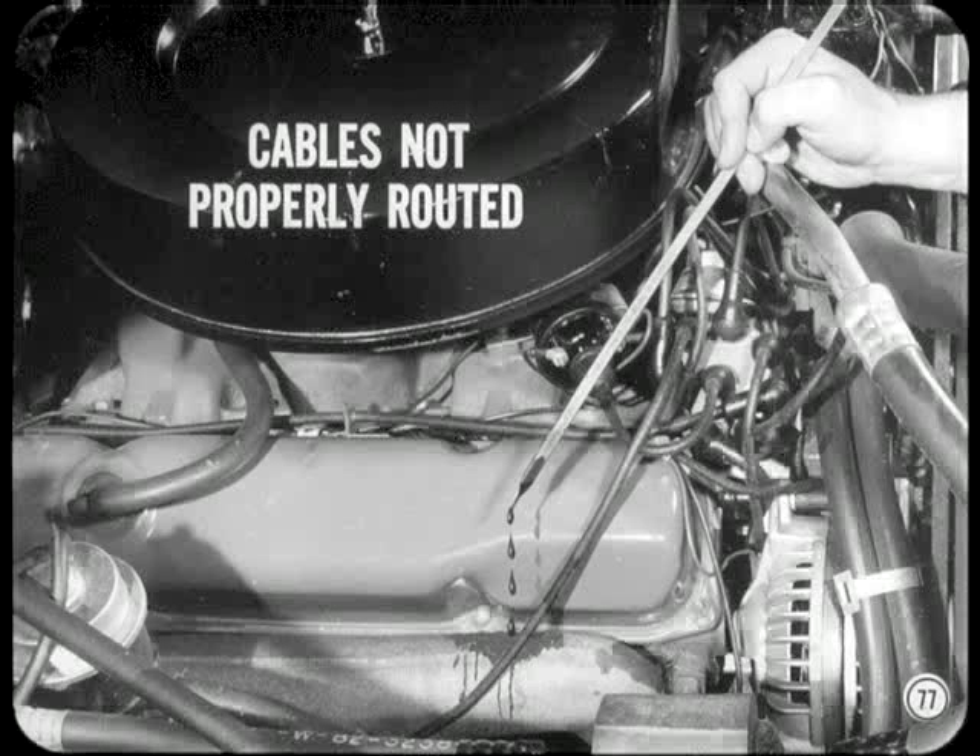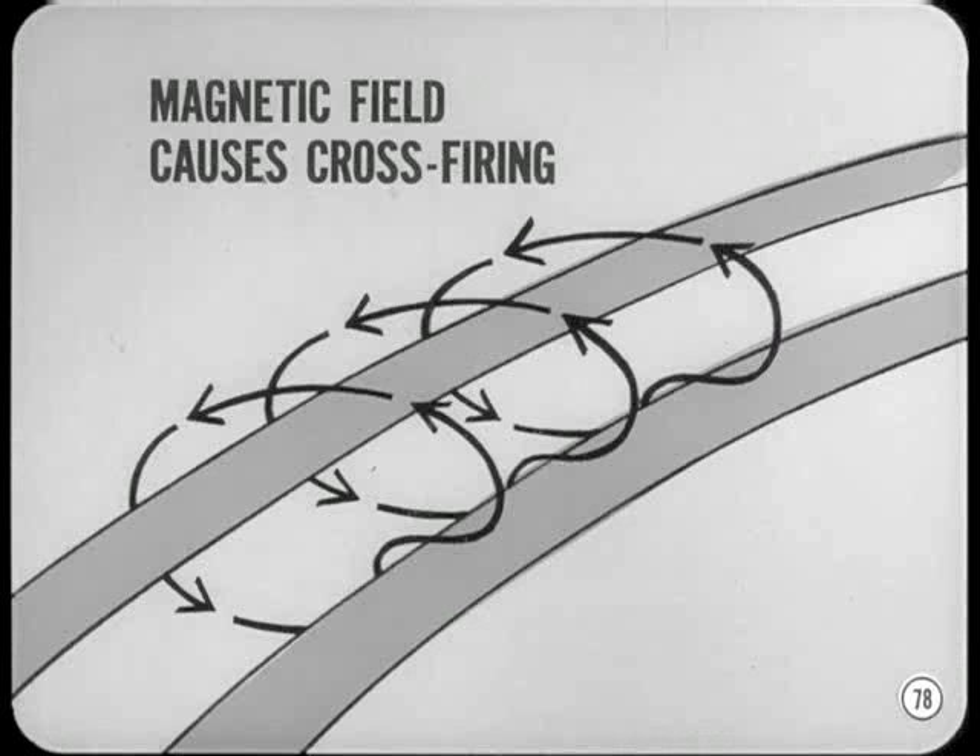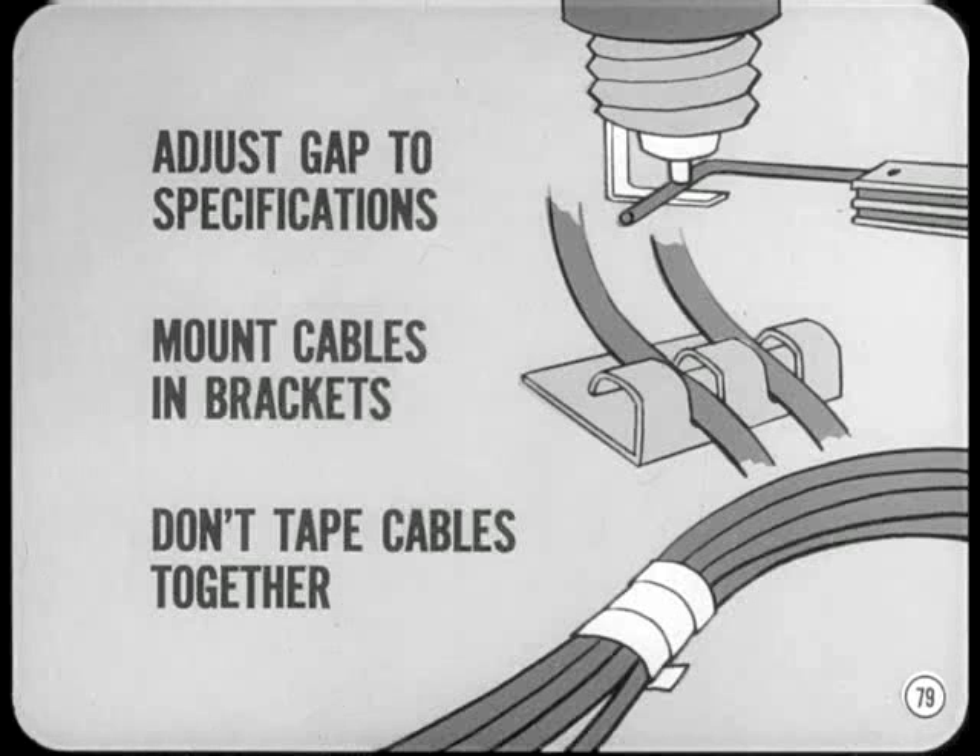Before I wind this up, I want to warn you about some spark plug cable problems. If they aren't properly routed, they'll be unnecessarily subjected to oil spillage, engine heat, and mechanical damage. In addition, current flow through the ignition cables sets up a magnetic field strong enough to cause cross firing if cables aren't properly routed. To minimize cross firing — sometimes called induction firing — adjust spark plug gaps to specifications to reduce the voltage required to fire them, route the cables properly and mount them in their brackets, and never tape or bind cables together in a bundle. It's particularly important to separate cables to cylinders that are adjacent to each other in the firing order.